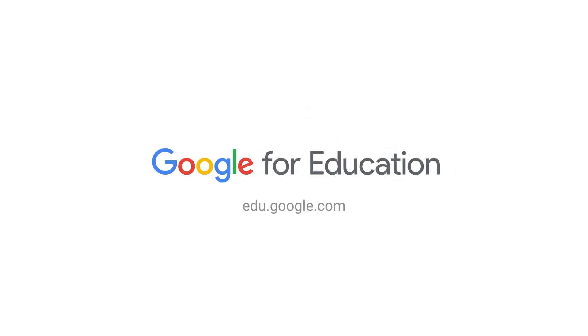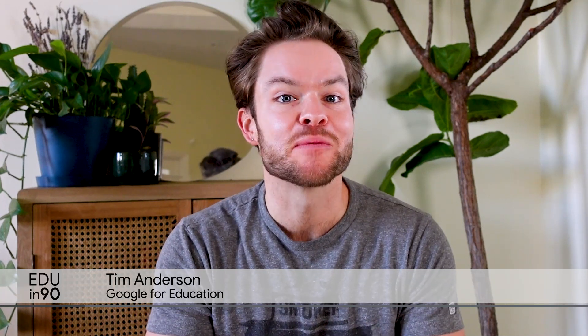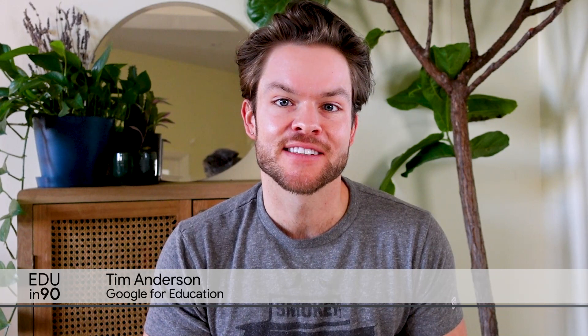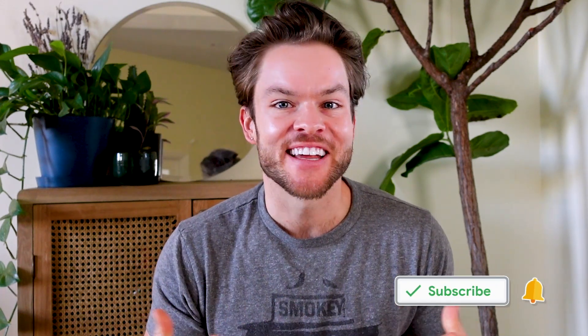Welcome back to EDU in 90. I'm Tim, and on this episode, we'll explore a few updates from Google for Education. Stick around for news on product trainings, the celebration of a decade of Chrome, and more. We're excited to have you join us.